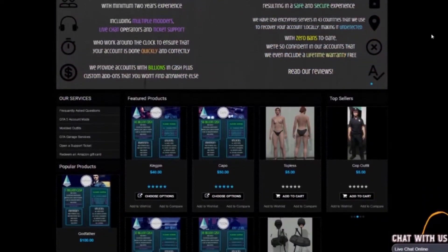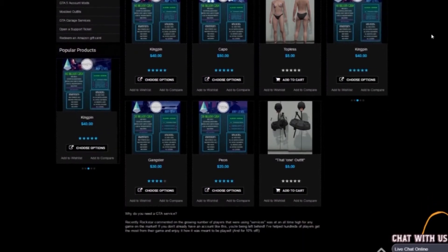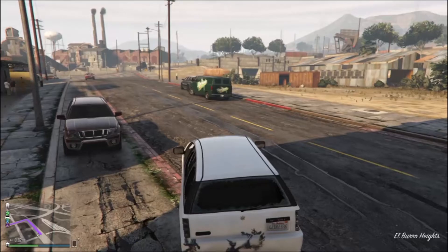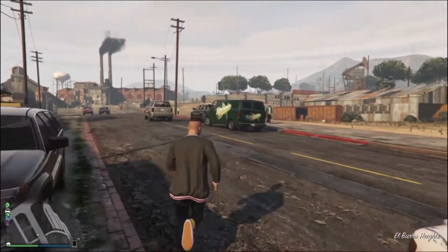If you want cheap and reliable GTA modded accounts, check out Killer Mods in the description and use code 'pro one' for 10% off. Hello guys, what's going on — Profith here, and today we've got a new video.